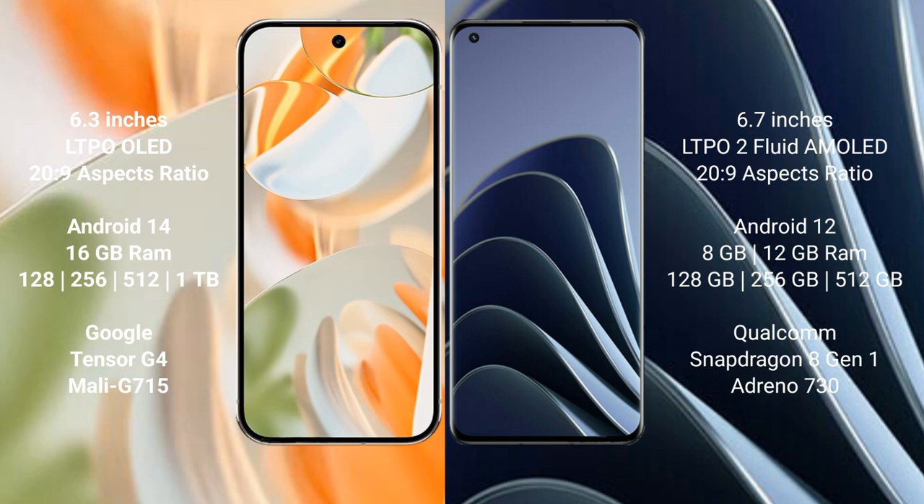The Pixel 9 Pro is powered by the Google Tensor G4 processor with a Mali GPU. The OnePlus 10 Pro comes with 8 GB or 12 GB RAM and 128 GB, 256 GB, or 512 GB internal storage, powered by the Snapdragon 8 Gen 1 processor with an Adreno 730 GPU.